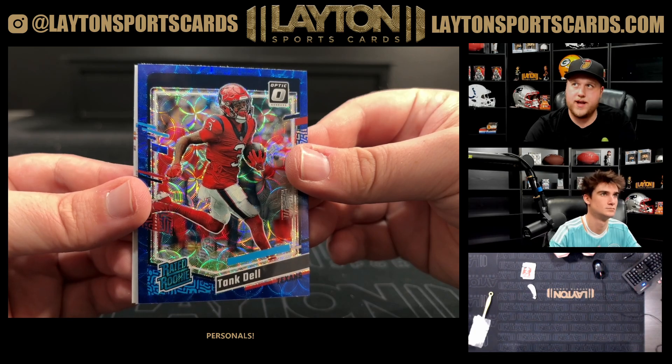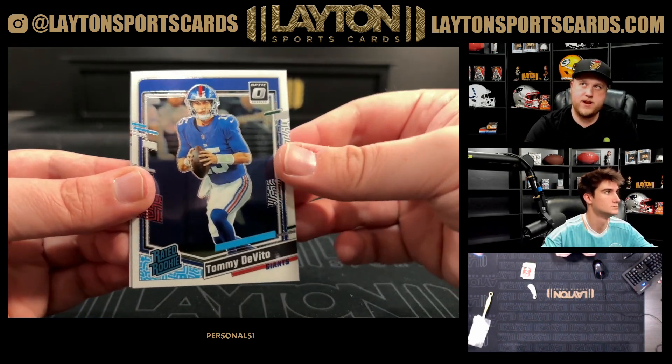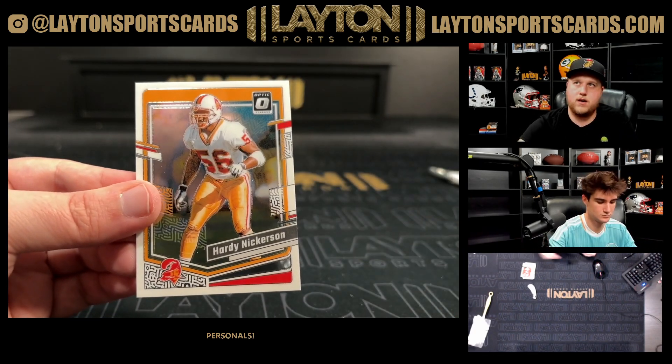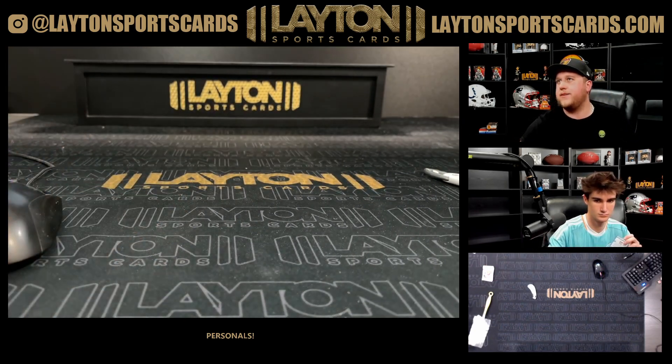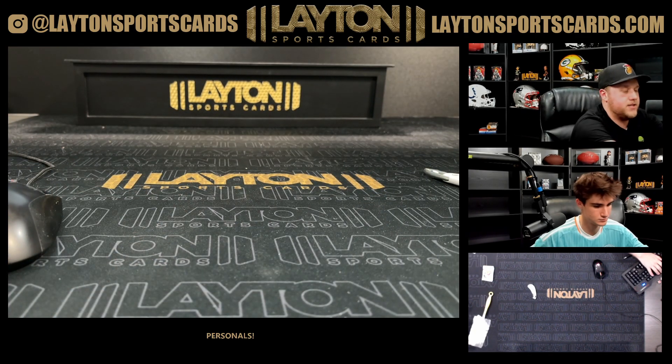Congrats on that, guys. Got a Tommy DeVito rated rookie and a base card on the back as well. That will do it for your guys' break — congrats! Make sure to say thank you to your dad. We'll get those right out to you guys.